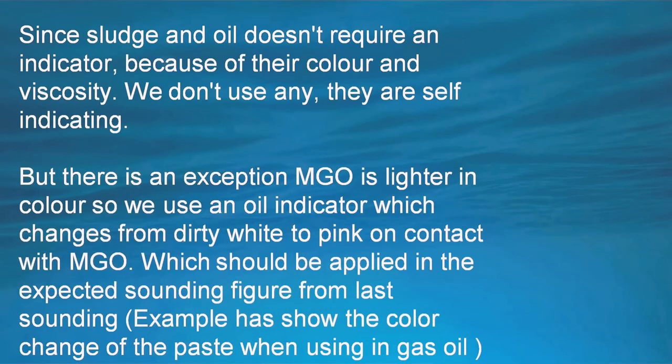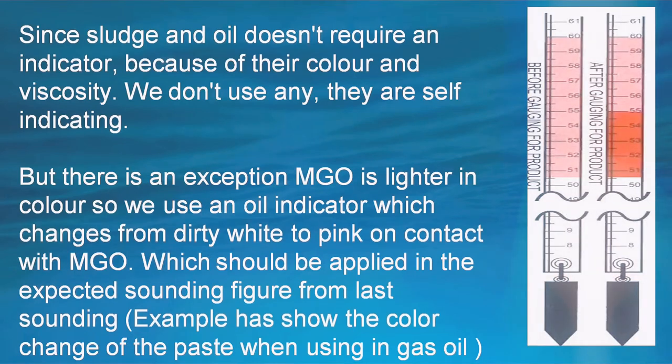Since sludge and oils like fuel oil and lube oil have distinctive color, we do not require any media to indicate them on a tape. But there is an exception: while in ECA we use MGO or MDO, that is marine gas oil or marine diesel oil, which does not have any distinctive color and is lighter in nature. So we require an indicating medium, usually a thick paste which changes color on contact with the oil. In the picture you can see the paste on the tape changing from pink to red, and the color changes depending upon the manufacturer.